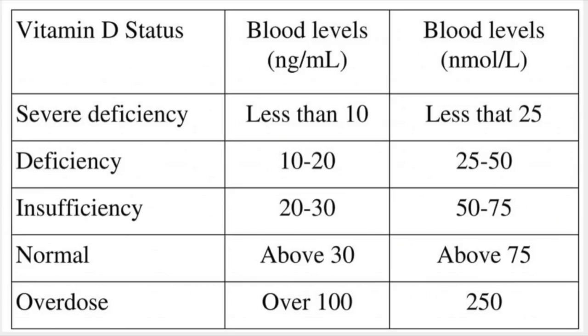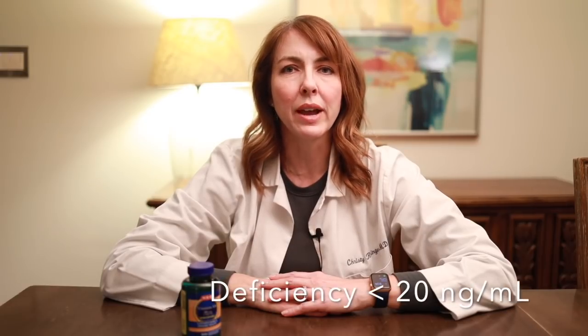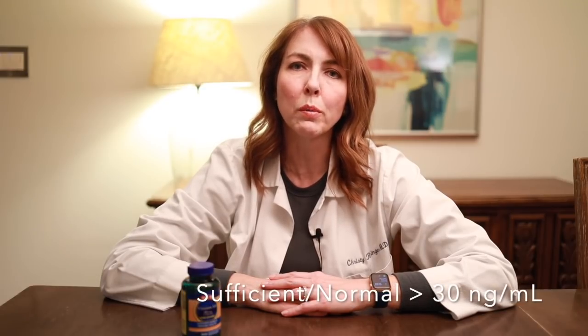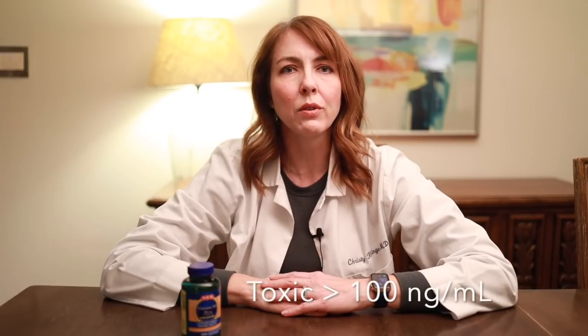In my practice, we usually measure 25-hydroxy vitamin D, or the circulating form of vitamin D in nanograms per milliliter. But other countries and labs may use nanomoles per liter. As you can see in this chart, to convert from nanograms per milliliter to nanomoles per liter, you simply multiply by 2.5. I will be using nanograms per milliliter in the rest of my presentation. So deficiency is defined as less than 20. Insufficiency is 20 to 30. Sufficiency, or a normal level, is greater than 30. Circulating levels of greater than 100 are considered toxic and can have side effects.